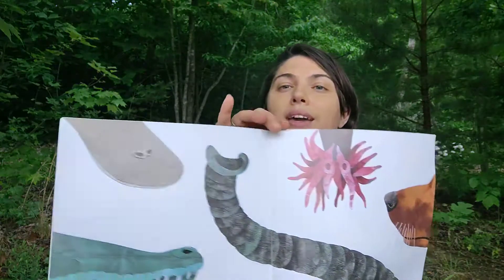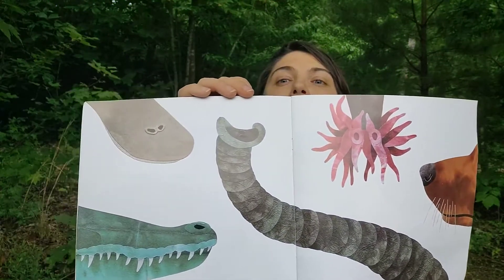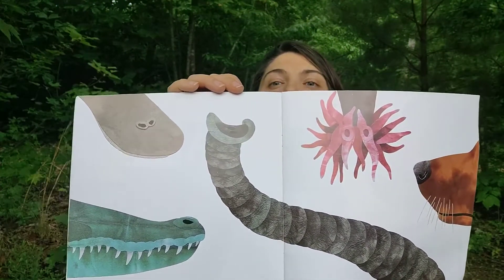Remember this page? This is all the different noses.